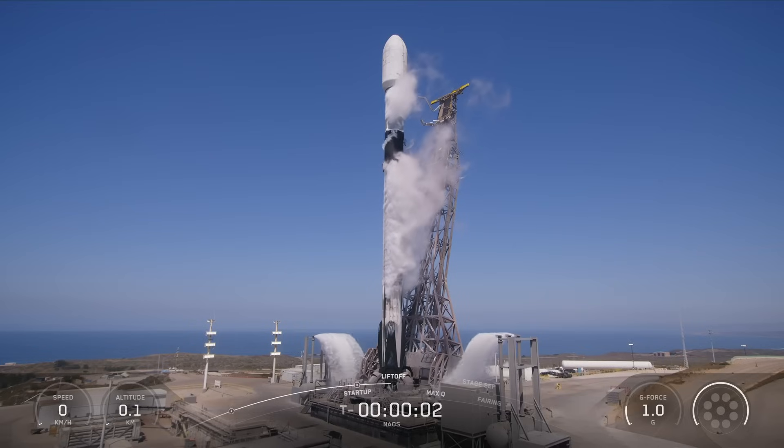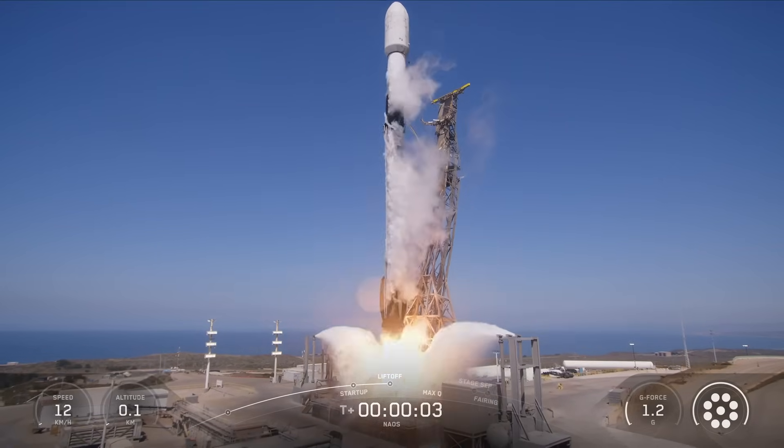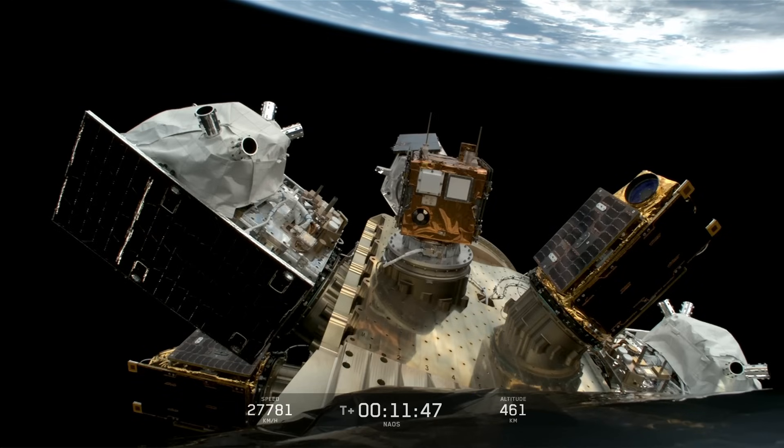That was just Starship on Tuesday. In between their launch attempts on Monday, they also launched a satellite for Luxembourg — the NOW spacecraft, a spy satellite on a rideshare mission with several other payloads. So a quick pause between Starship launch attempts to do a Falcon 9 flight. They also had several Starlink missions this week, and one of those conducted the 400th successful landing of a Falcon 9 booster on a drone ship — which is absolutely crazy.